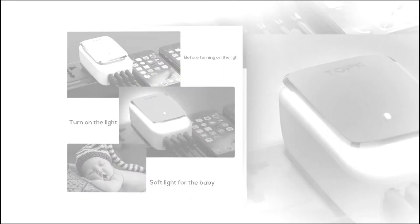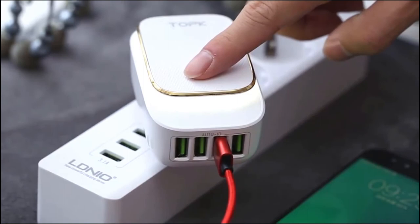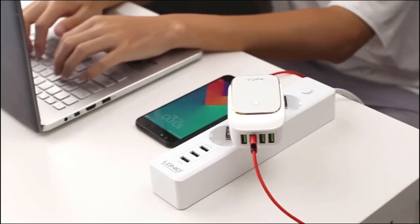It includes both a US and EU plug, assembled into an EU charging adapter. It is equipped with LED soft light — long-press the switch to adjust the brightness. Note that this product does not include cables.